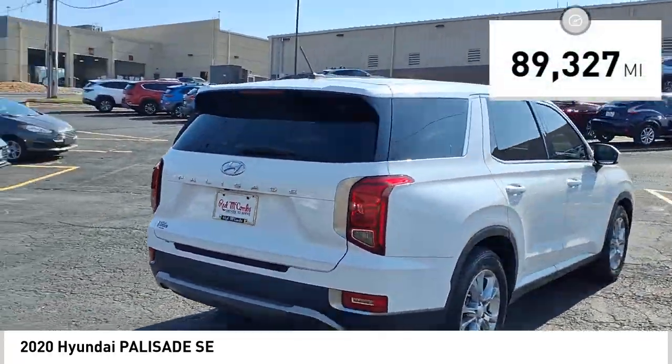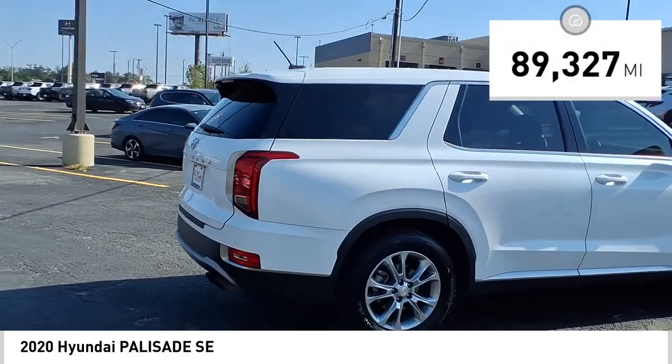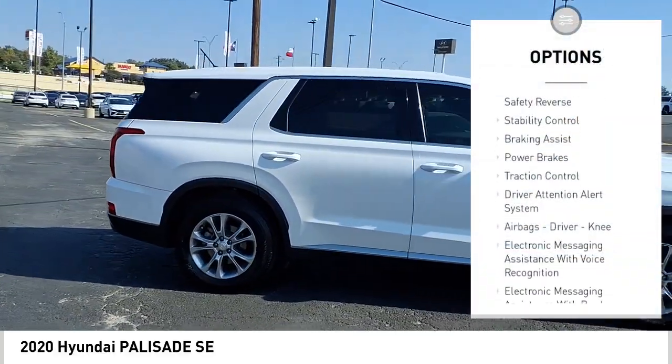This vehicle has less than 90,000 miles. Here are some of this vehicle's great options: power windows with safety reverse.